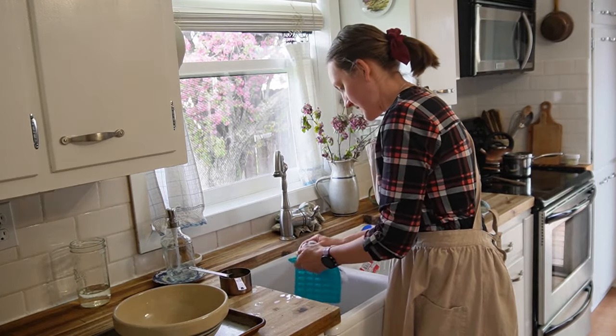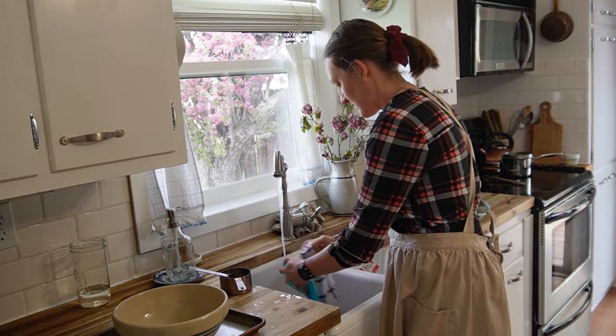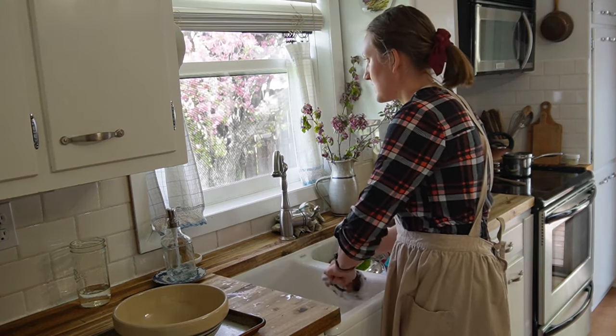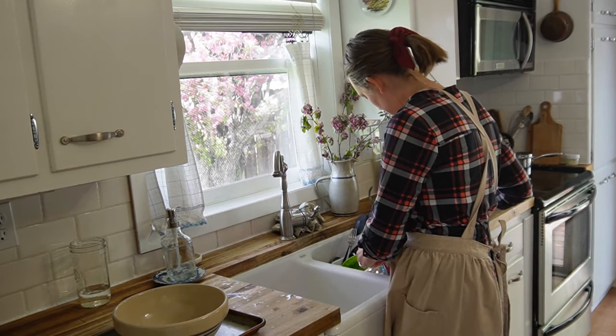And dishes — always dishes. We do have a dishwasher, but some of these things can't fit in it. There's something to me about looking out my window, washing the dishes, and just enjoying that time of cleaning up the mess in the kitchen.